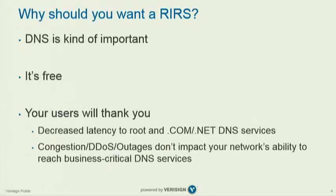The other side of this is that we live in a world where DDoS is an unfortunate reality. DDoS events, congestion, and outages really don't impact your ability to reach mission-critical DNS services that you need to operate your infrastructure.